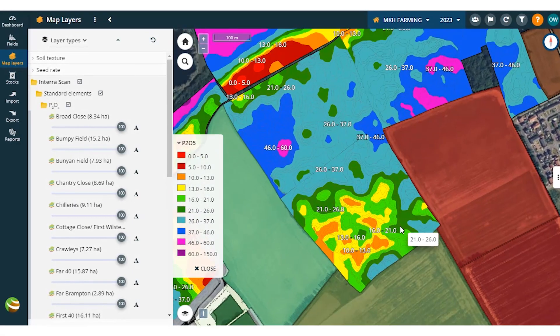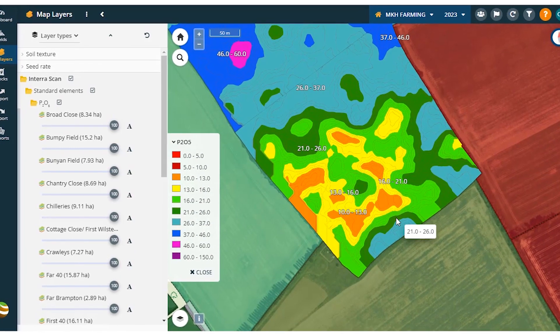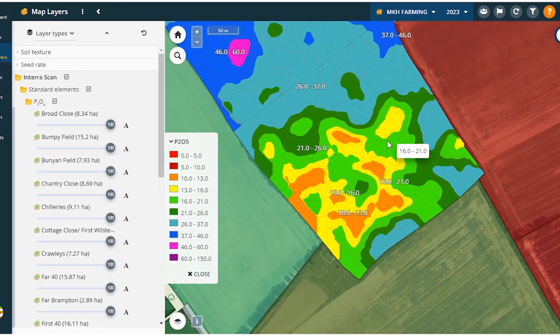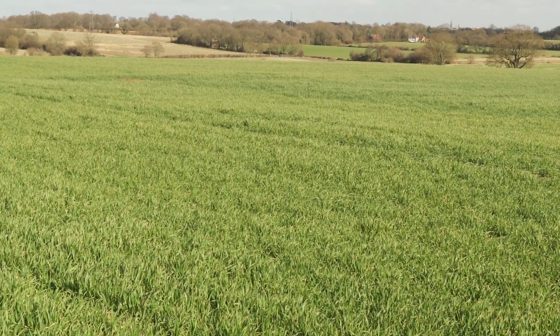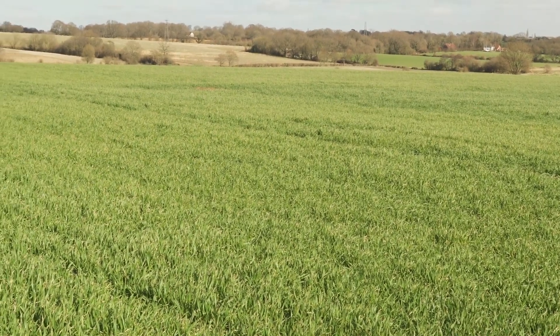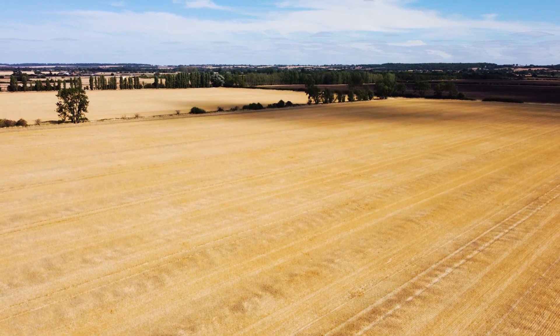I can see on the home farm that we can reduce costs on phosphate alone by around £20,000 compared with our normal farm practice, which has been to put a suboptimal amount of phosphate fertiliser everywhere at current very high prices for fertiliser.